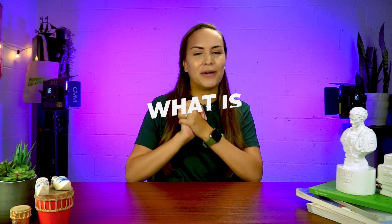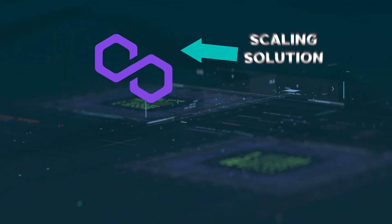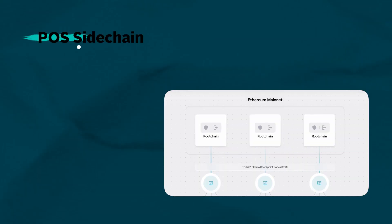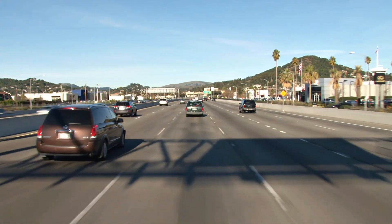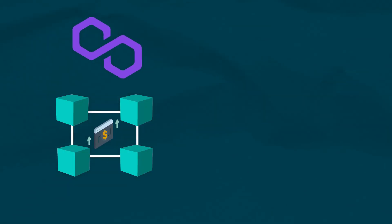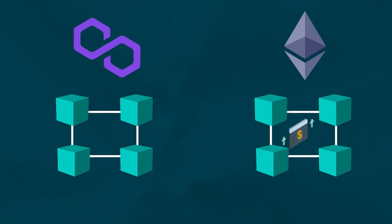Let's start by roughly defining Polygon and what it tries to achieve. Polygon launched as a scaling solution that ran alongside the Ethereum blockchain. Their flagship product, the Polygon POS sidechain, is used to scale transactions on the Ethereum network. Think of Ethereum as a crowded highway, and Polygon as an underground tunnel that helps Ethereum's traffic move faster by allowing some cars to pass through it. Basically, Polygon handles Ethereum's transactions on a separate Ethereum-compatible blockchain and returns transactions to the main Ethereum blockchain post-processing.